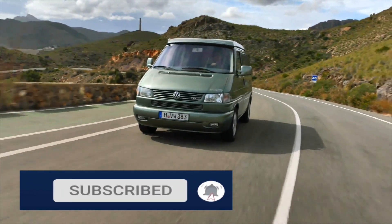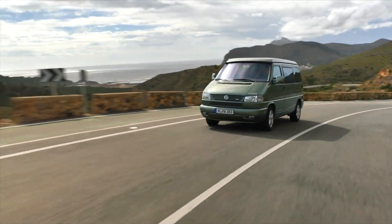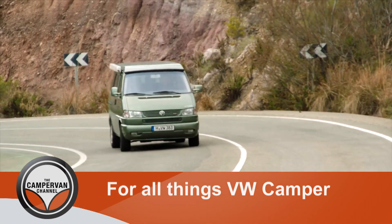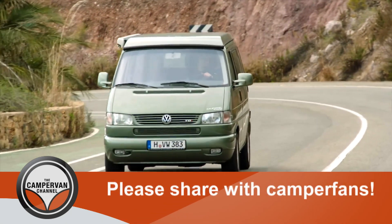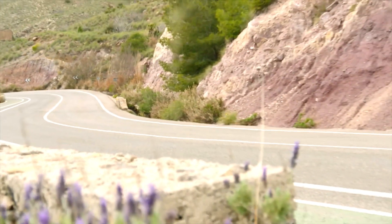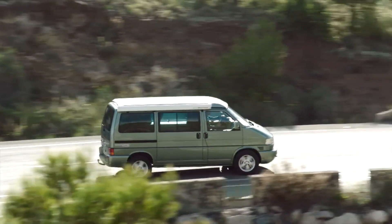By the time the T4 came to the end of the line in 2003, VW had built nearly two million of them. And although it was very different from its classic predecessors, the T4 has a growing fan base. The run-out limited last edition models and the V6 versions are particularly sought after by enthusiasts.